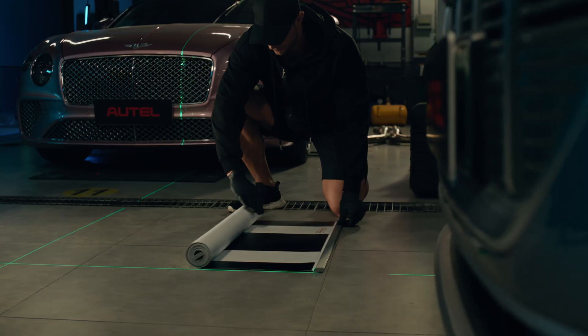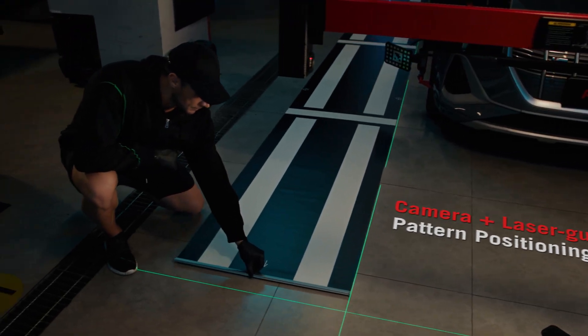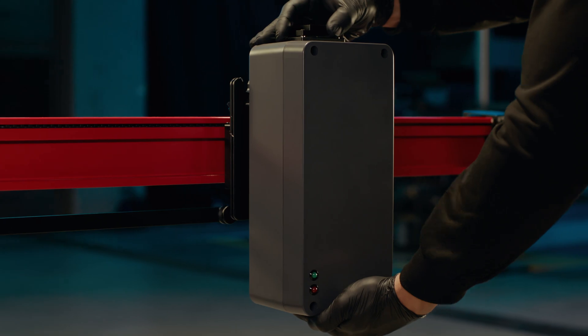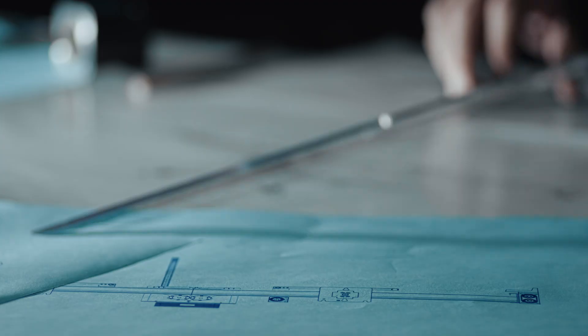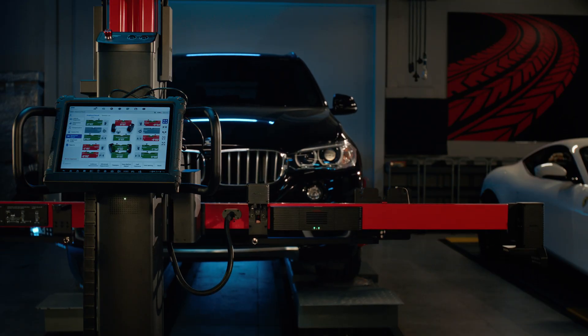Laser-guided AVM, ACC, NVS and BSD target positioning ensures faster, more reliable setup every time.